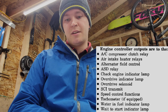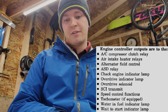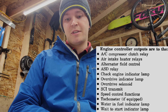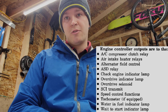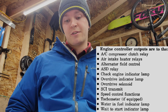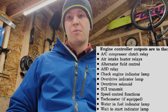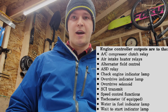The PCM also controls your ASD relay — your automatic shutdown relay — your overdrive indicator lamp, your check engine indicator lamp, SCI transmit for the DRB scan tool, speed control so cruise control might not work, the tachometer, and the water-and-fuel and wait-to-start indicator lights. Those are all controlled by the factory PCM. So if you're having problems with multiple of those issues at the same time, chances are your PCM has gone bad or is going bad.